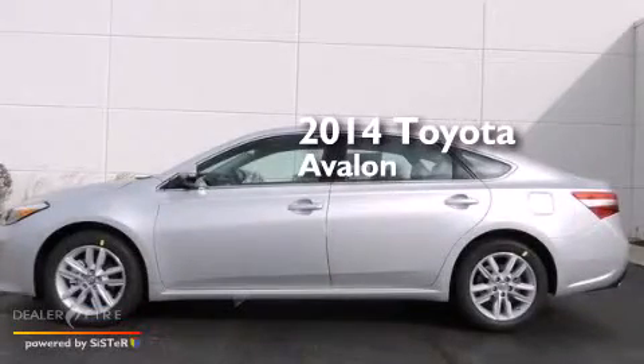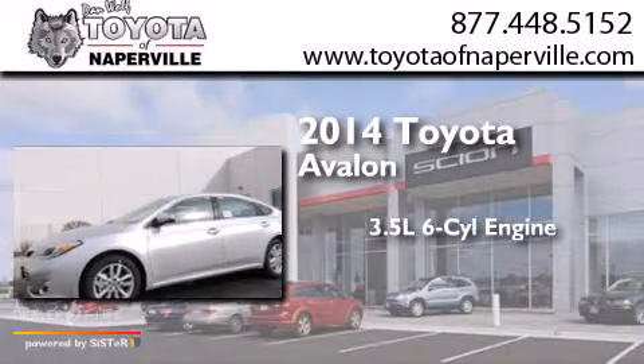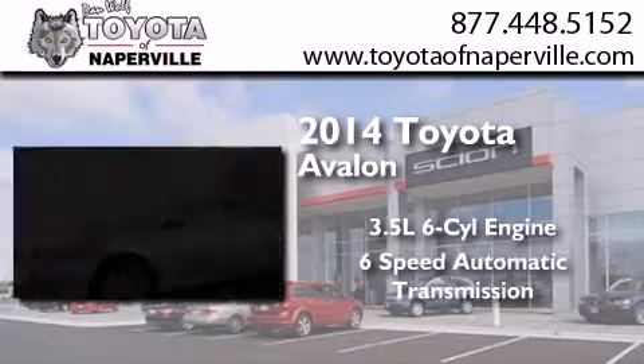This is a brand new 2014 Toyota Avalon. It has a 3.5-liter 6-cylinder engine and a 6-speed automatic transmission.